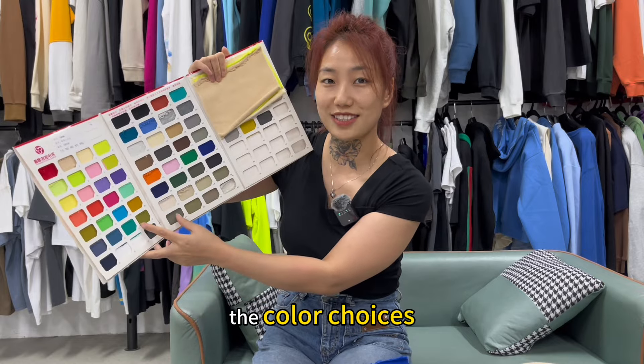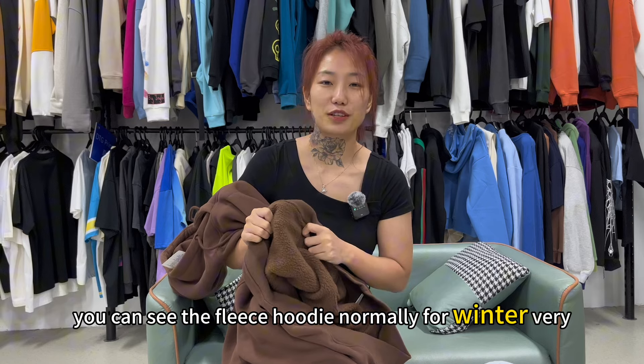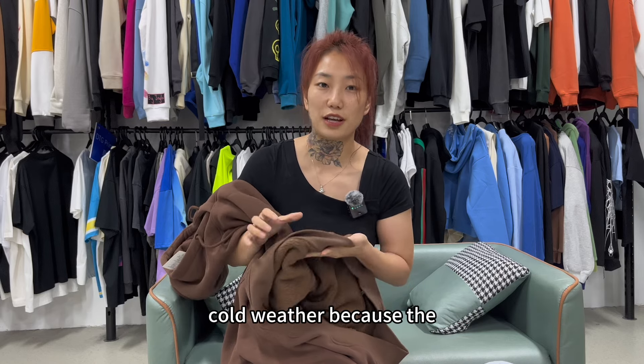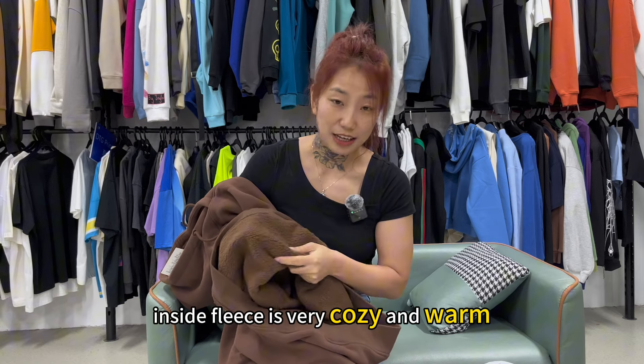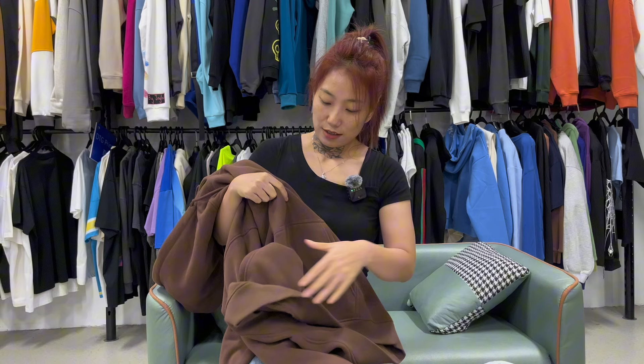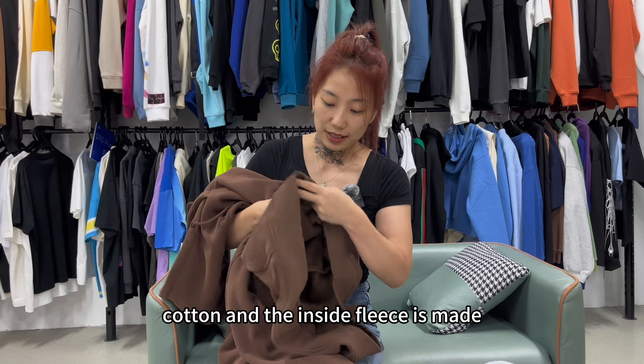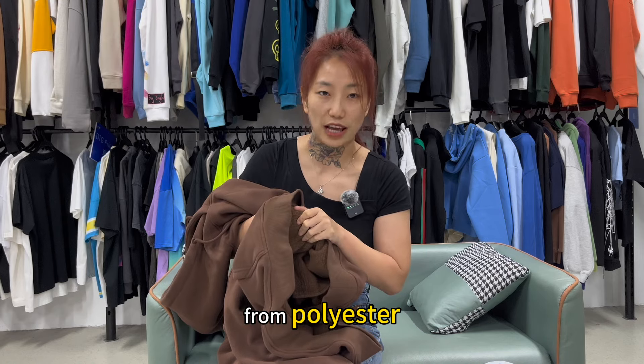Now let's look at the fleece hoodie. As you can see, the fleece hoodie is normally for winter and very cold weather because the inside fleece is very cozy and warm. This kind of fabric typically has a 100% cotton surface and the inside fleece is made from polyester.